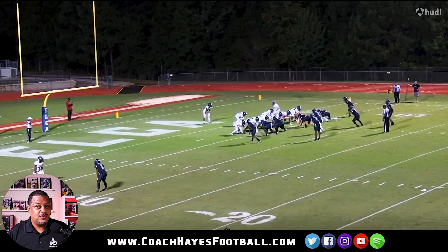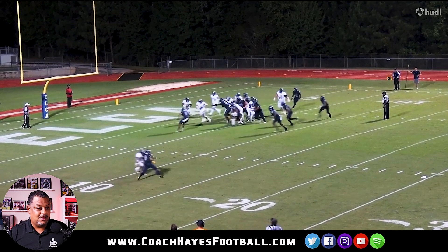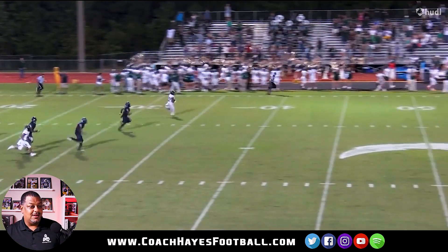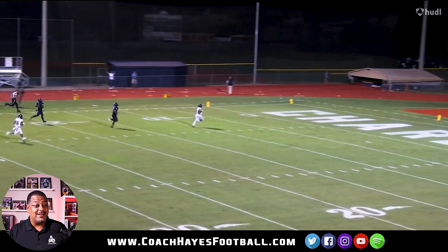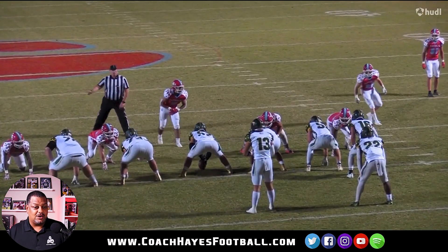All right, Justice Haynes, we about to see what you're all about. Starting from the five yard line - a little toss, put your foot in the ground, there you go baby! Can he catch him? Nah, it's over - straight touchdown right there. I know the Alabama fans happy about this one.